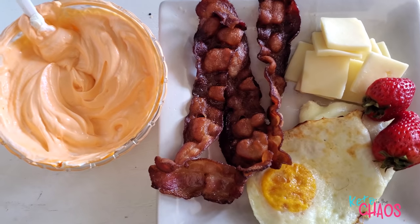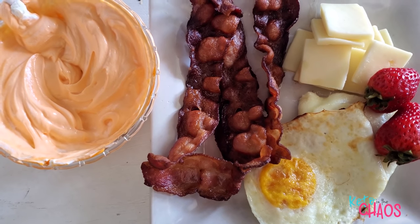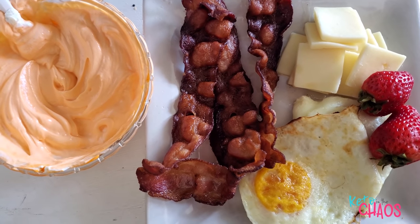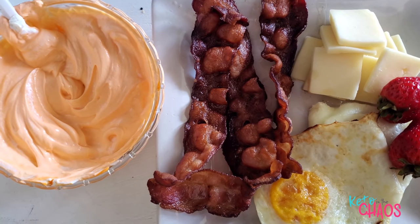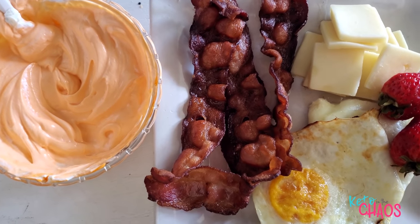It's Wednesday, and it's about 2 o'clock in the afternoon, and I'm about to have my first meal of the day. I'm having 2 fried eggs, 40 grams of center-cut bacon, 2 ounces of Swiss cheese, 40 grams of strawberries, and 1 cup of 5% Fage Greek yogurt sweetened with orange vanilla Mio water enhancer. And that is going to be my first meal of the day.